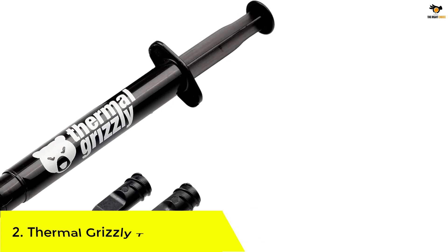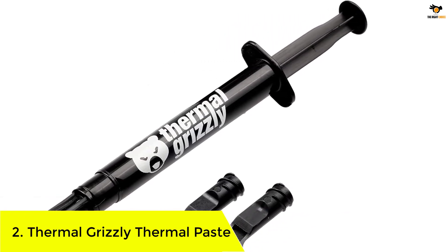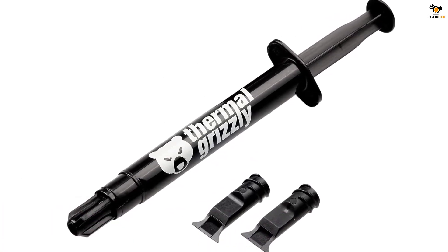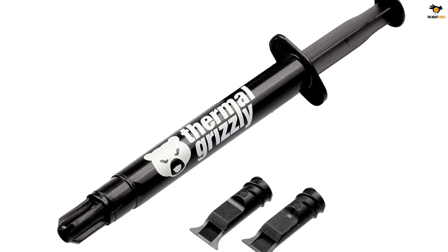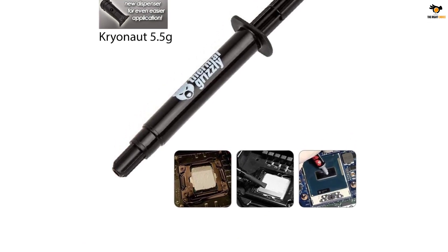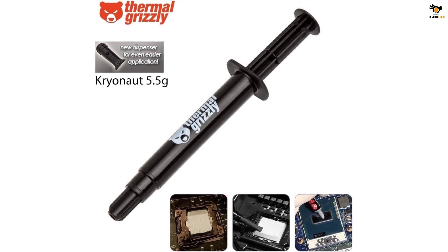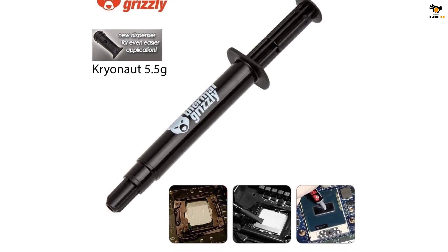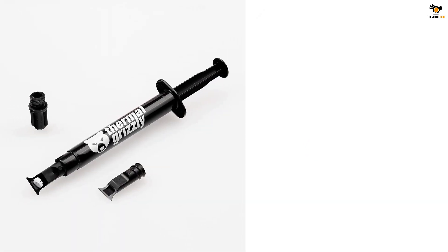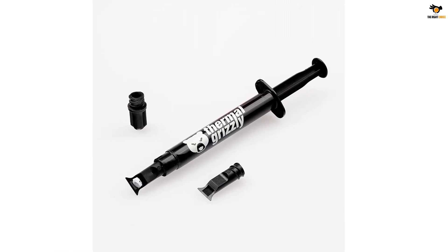Number 2: Thermal Grizzly Thermal Paste. Up next, we have the best thermal paste money can buy, coming from a premium brand called Thermal Grizzly. This brand has a high reputation for providing great products. If your primary requirements are sheer quantity of thermal paste as well as thermal conductivity, then look no further. The Thermal Grizzly Cryonaut Thermal Paste is going to be the best option for you, with an impressive 12.5 W/MK thermal conductivity paired with 5.55 grams of quantity available per syringe.